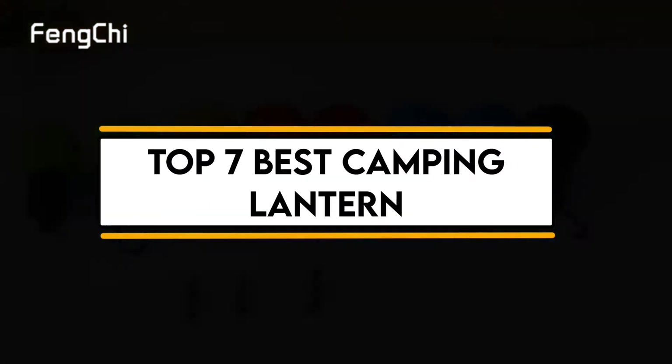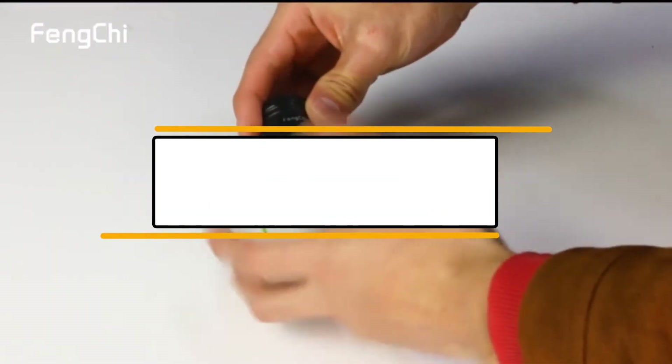In this video, we will discuss the top 7 best camping lanterns. So let's get started.